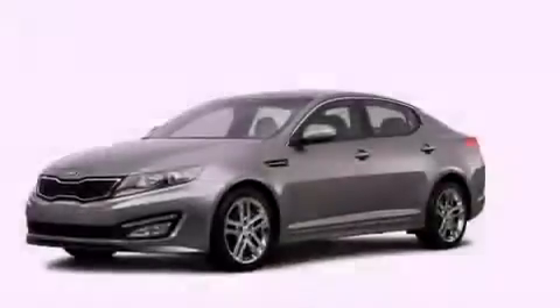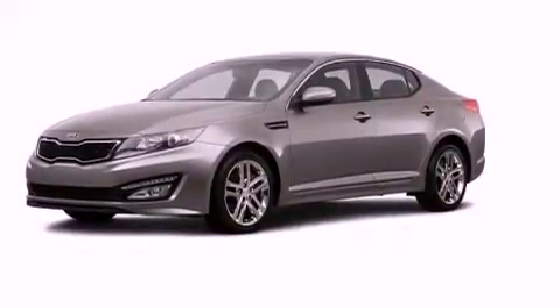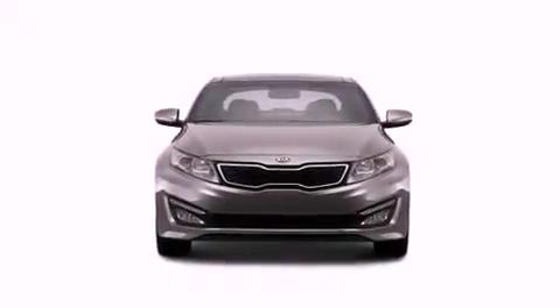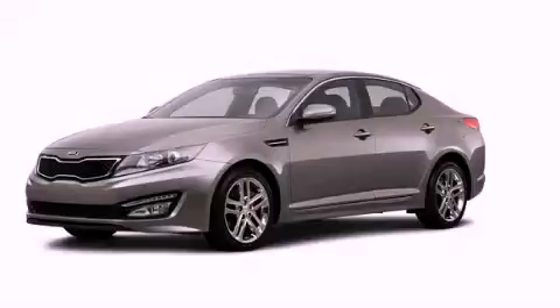With an EPA estimated rating of 34 miles per gallon on the highway, this automobile is clearly a fuel-efficient choice. This automobile won't last long at this price. Call and arrange a test drive now.